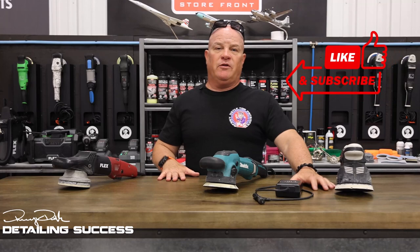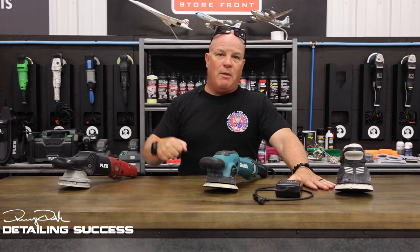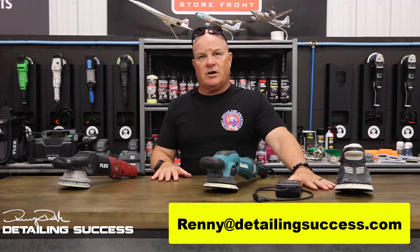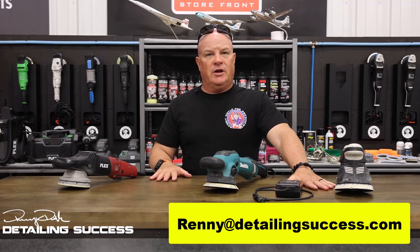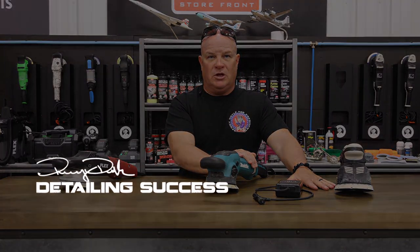I hope our discussions about forced action tools or gear tools start to take note with other manufacturers, and we see new, even better technology come into play that will make our detailing not only safer and better, but more enjoyable. I'm Renny Doyle — if you like this video, make a comment, share, smack that subscribe button, smack that like button. Send me an email at Renny@DetailingSuccess.com. Until the next time, take care — happy detailing, pick up a forced action, change your opinion. We'll see you next time.